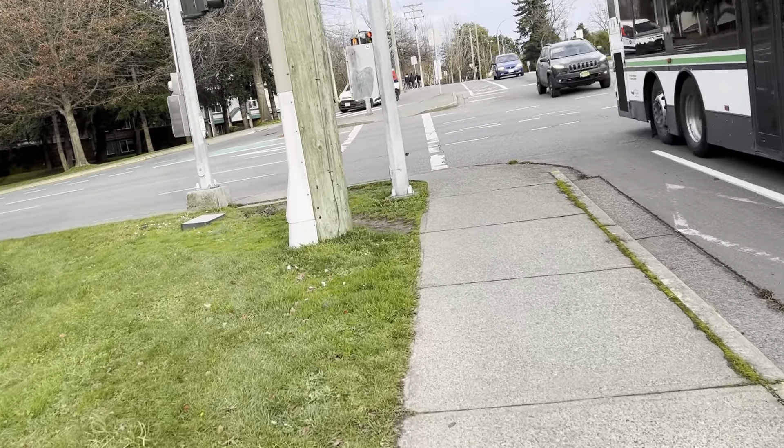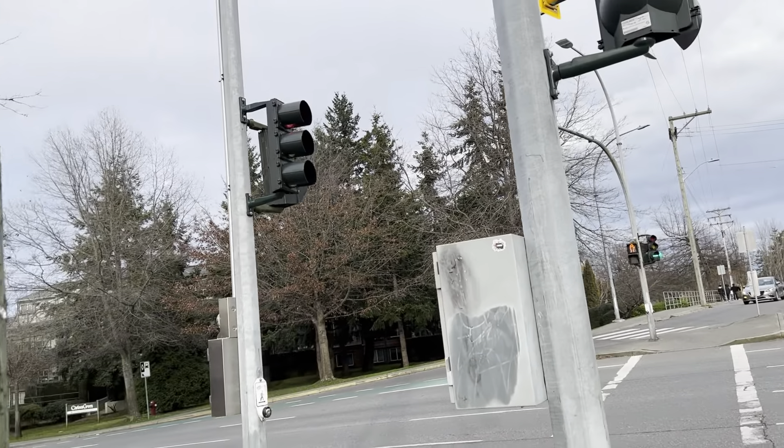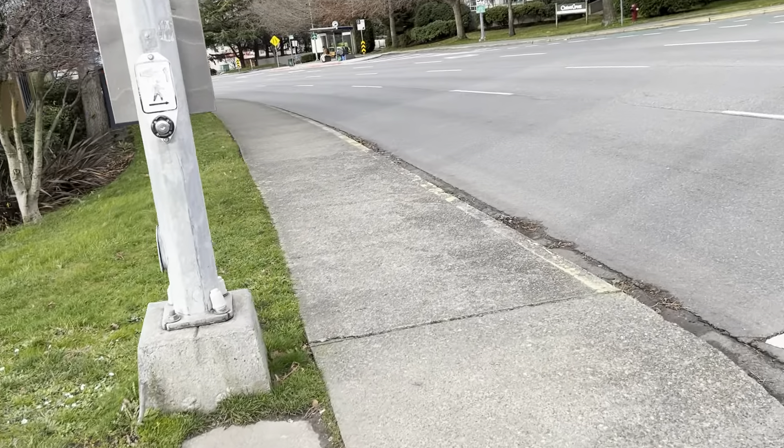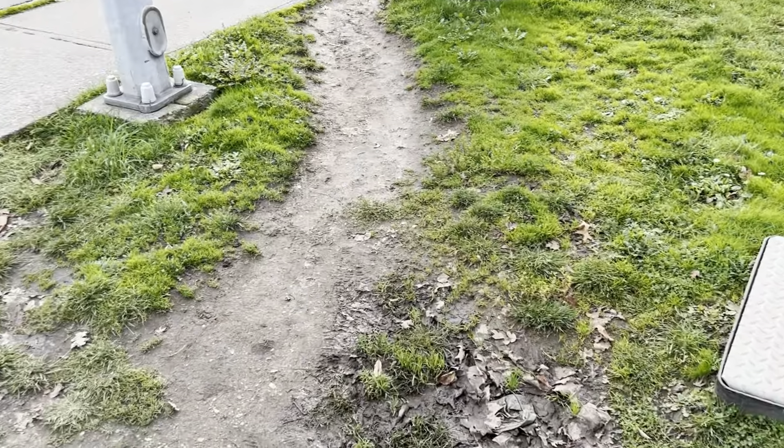I'm going to check out the other crossing. It's a very easy route with GE fast train signals, and you have a desire path here for pedestrians who want to push the button.